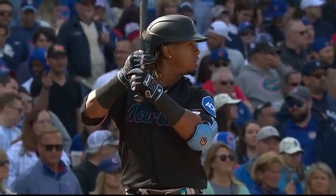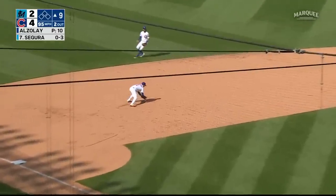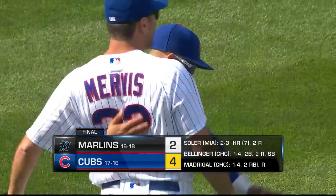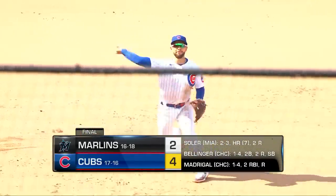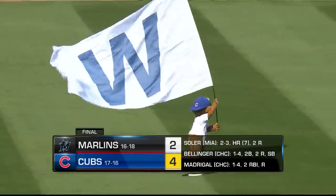Two down, nobody on, Giansegura the batter. Diamond play — Madrigal gets it. Ball game, Cubs win. Azalei closes it out. Nick Madrigal with a nice play to finish it off — had the big hit here today. And the Cubs win.